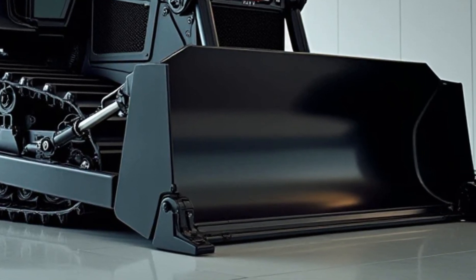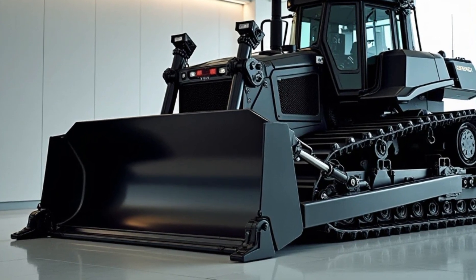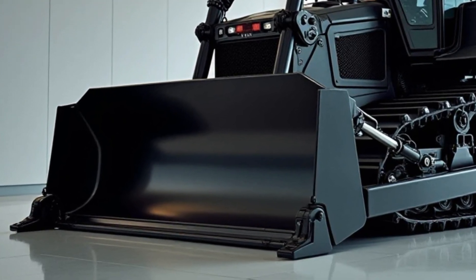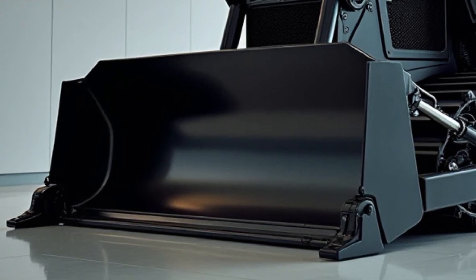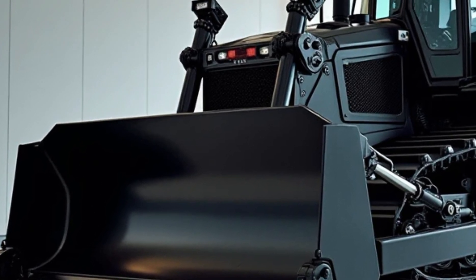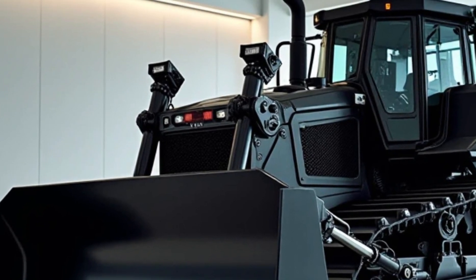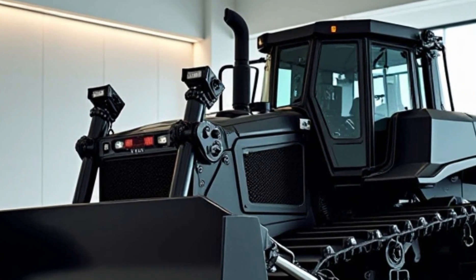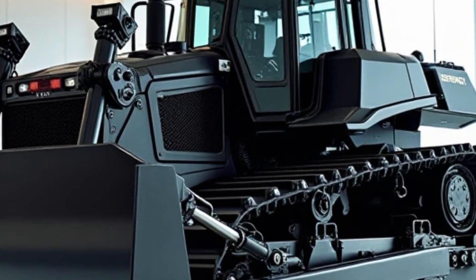The aerodynamic design reduces drag and improves fuel efficiency, but it's not just about looks — this bulldozer is packed with features that make it a game changer. Under the hood, the AO Super Bulldozer is powered by a hybrid engine combining a high-capacity electric motor with a hydrogen fuel cell, delivering an astonishing 1,500 horsepower while producing zero emissions. The electric motor provides instant torque for the toughest terrains, while the hydrogen fuel cell ensures long-lasting performance without frequent refueling.